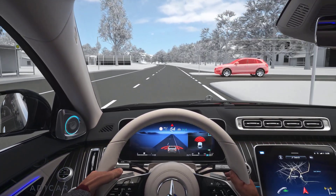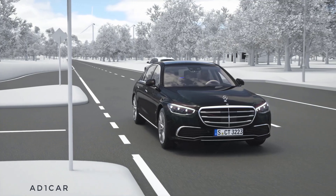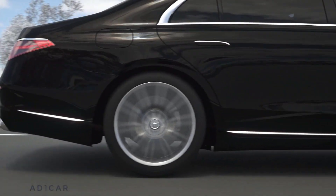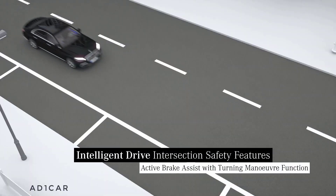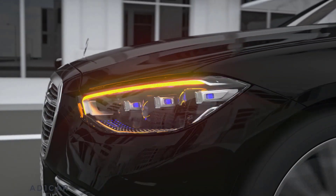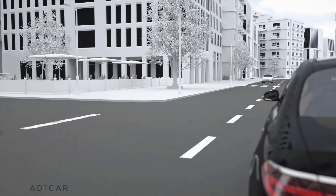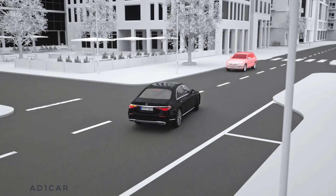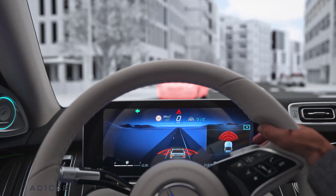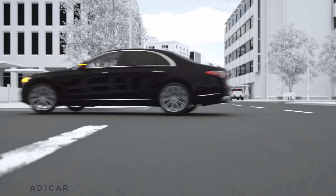A warning is issued in order to avert an imminent accident. If there is no reaction, your Mercedes can assist with autonomous emergency braking in urban traffic or on rural roads. Active Brake Assist with turning maneuver function also helps when intentionally crossing the oncoming lane. If there is a risk of collision due to oncoming traffic while turning, your Mercedes can reduce it with a warning. If there is no reaction, the system can provide autonomous emergency braking to prevent the collision. Your Mercedes can thus be the watchful eye, ensuring awareness of other road users.